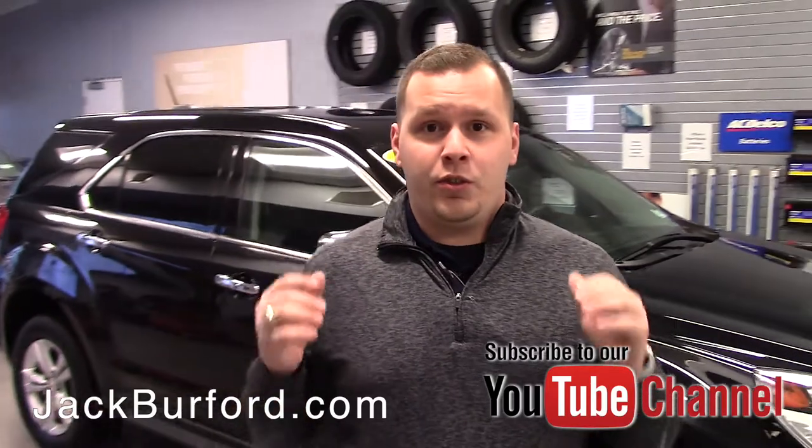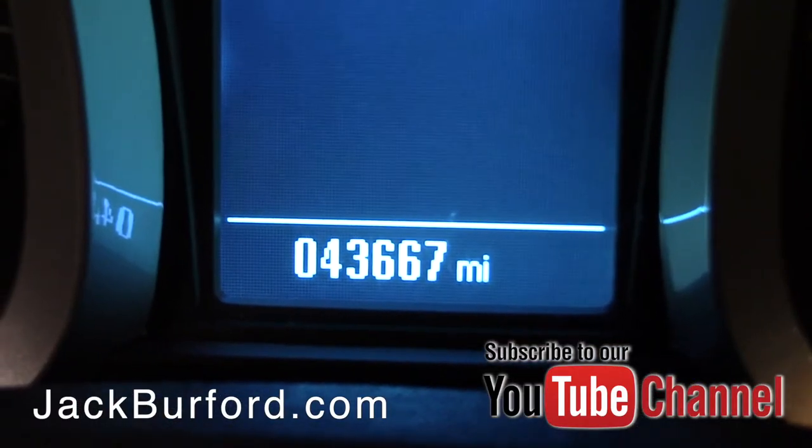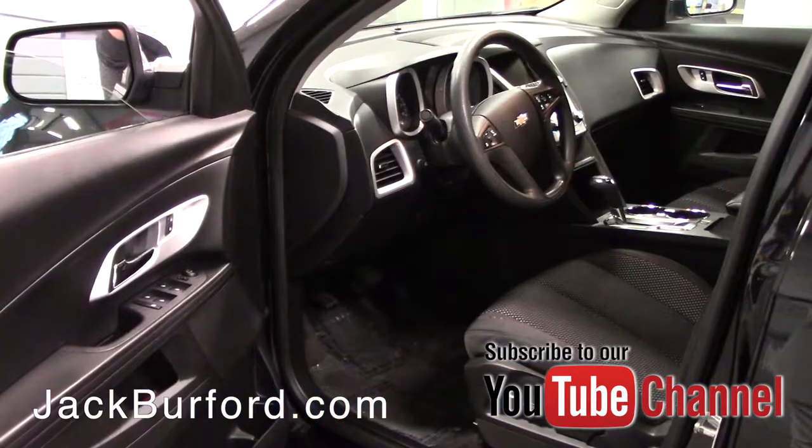Hey everybody, it's Josh, the Chevy Pro here at Jack Burford Chevrolet. I've got two great deals to tell you about today — two 2016 LS Equinoxes. We've got these vehicles number one on price and value in our current market, so one and two right out of the bat. This is a 2016 LS black Equinox.